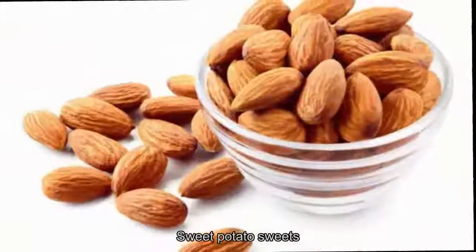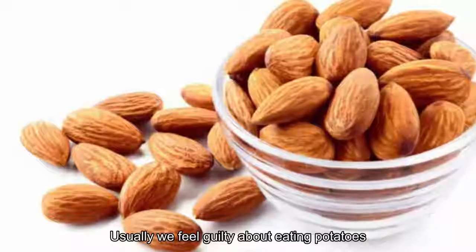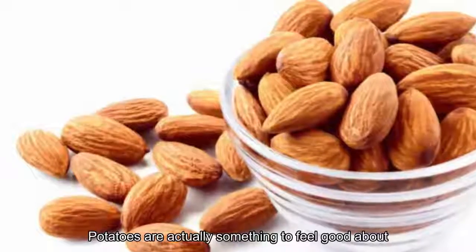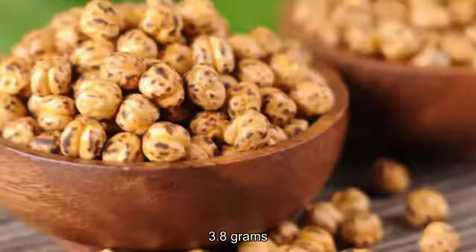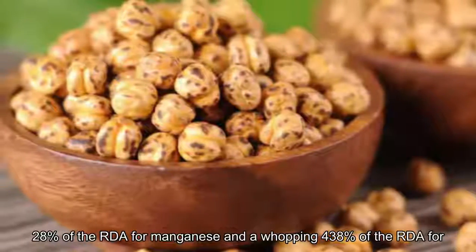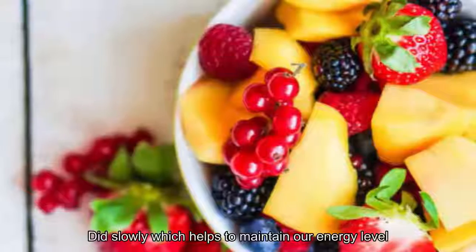16. Sweet Potatoes. Sweet potatoes are a great alternative to regular potatoes, especially for those who can't seem to give up french fries. According to Healthline, one medium-sized sweet potato can contain up to 23 grams of carbohydrates, 3.8 grams of fiber, 28% of the RDI for manganese, and a whopping 438% of the RDI for vitamin A. The fiber and complex carbs are digested slowly, which helps to maintain our energy levels.